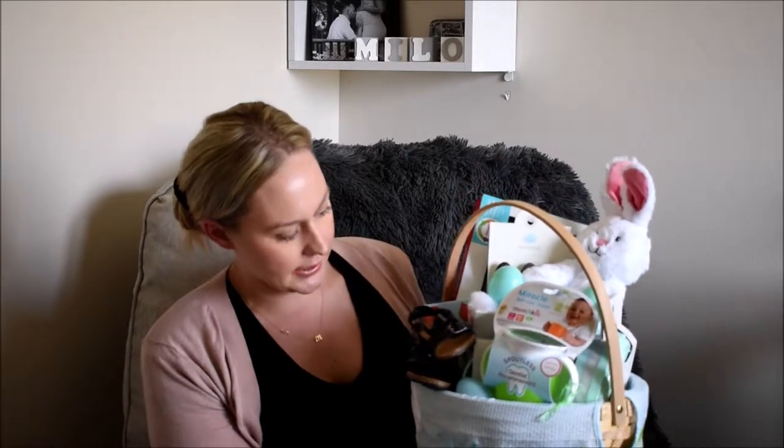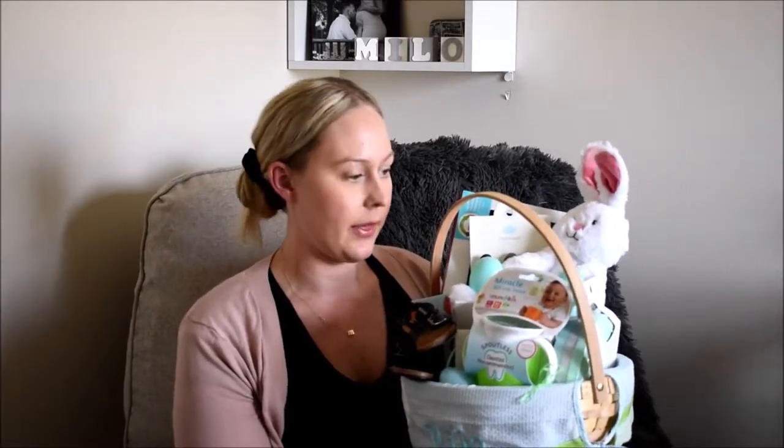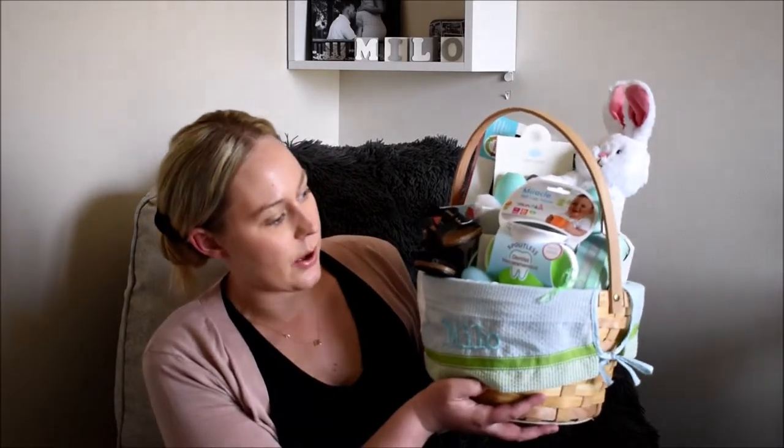Here is his little Easter basket. We actually got it from personalizedcreations.com, where you can personalize basically anything. We got an Easter basket and it came with a little bunny — it's blue and green with a little bunny rabbit and it says 'Milo.' I thought it was super cute, something we can definitely use every year for Easter.